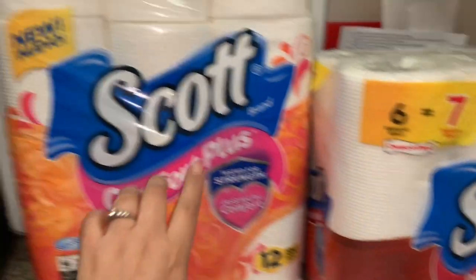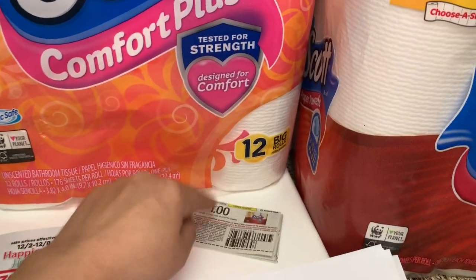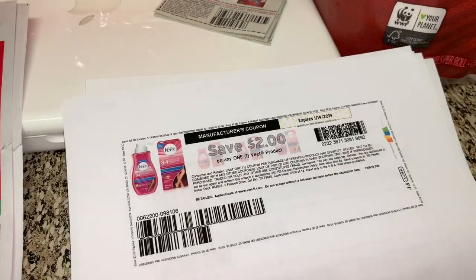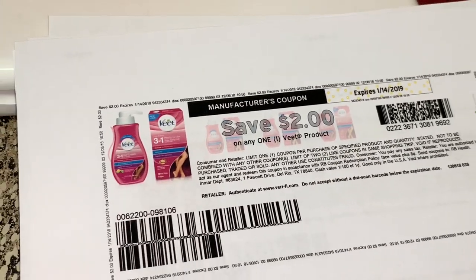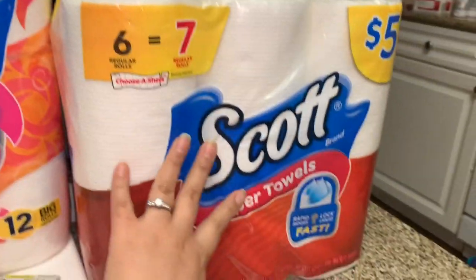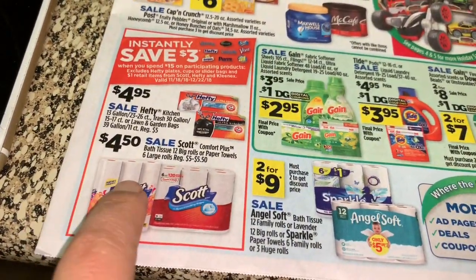If you guys have this coupon and you need bath tissue, and of course if you have the dollar-off one, this is going to be a really good deal together with this product at Dollar General for only two dollars with this coupon, making it totally free.